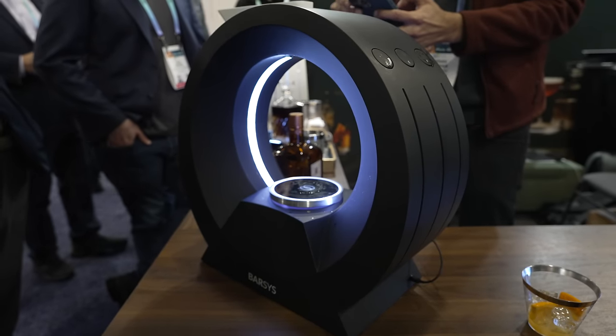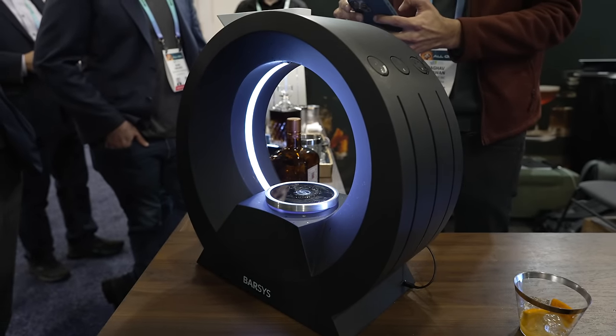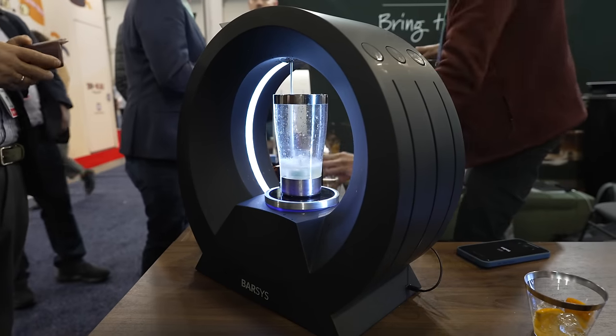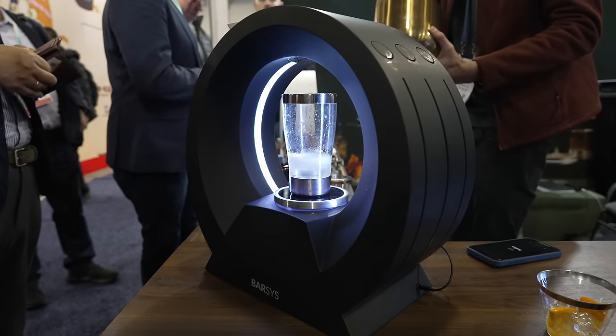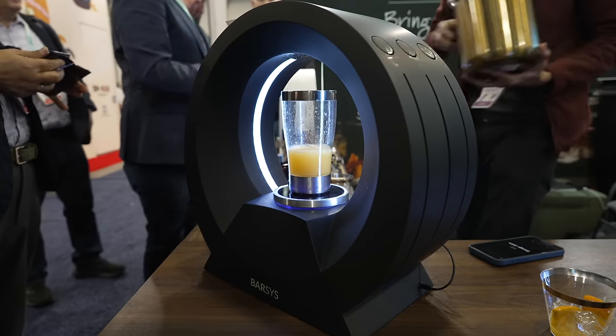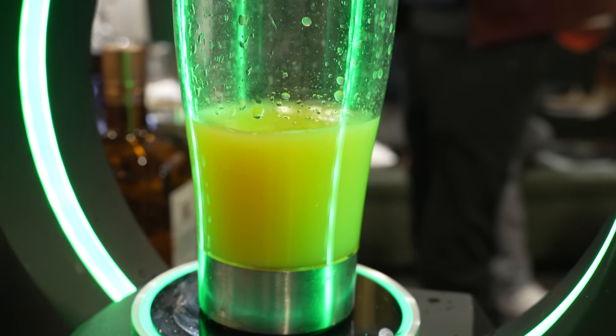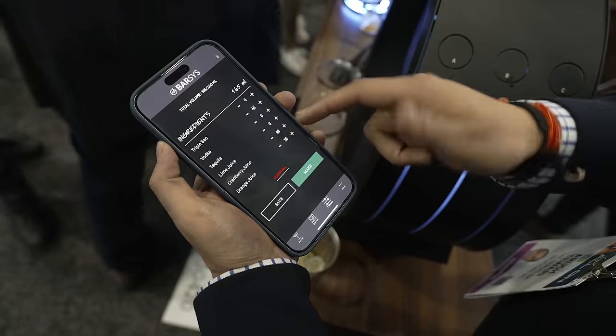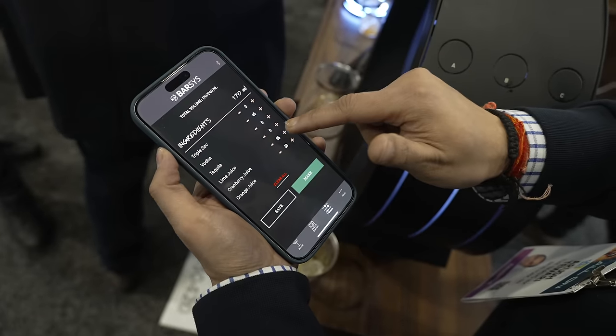The Barsis 360 is an interesting one. It's a smart cocktail machine that can basically give you bartender-grade drinks, and you can use the corresponding iPhone app to find new drinks, customize the drinks to your liking, and then send your drink recipe to the machine where it will mix and pour you the perfect cocktail. I did try out some of this, and honestly, it tasted really good.